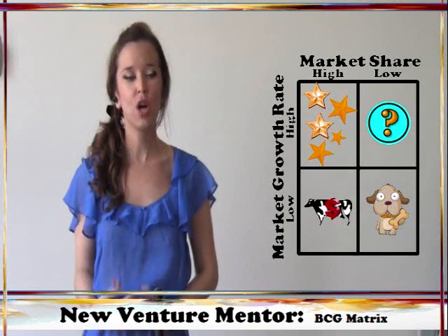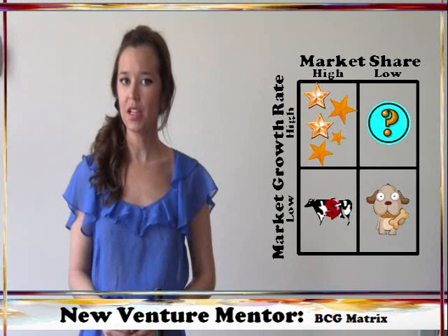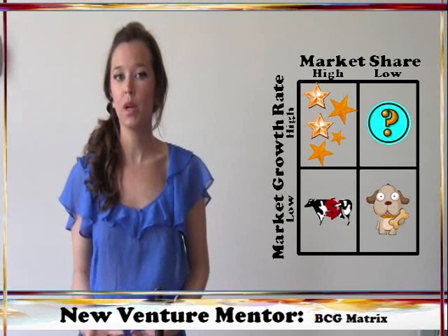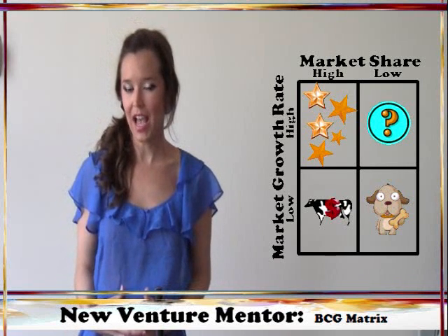Finally, dogs are product lines that are going nowhere. They hold a small market share in a market that is not growing. They don't consume a ton of cash because the market isn't growing quickly, but they don't bring in a lot of cash either.